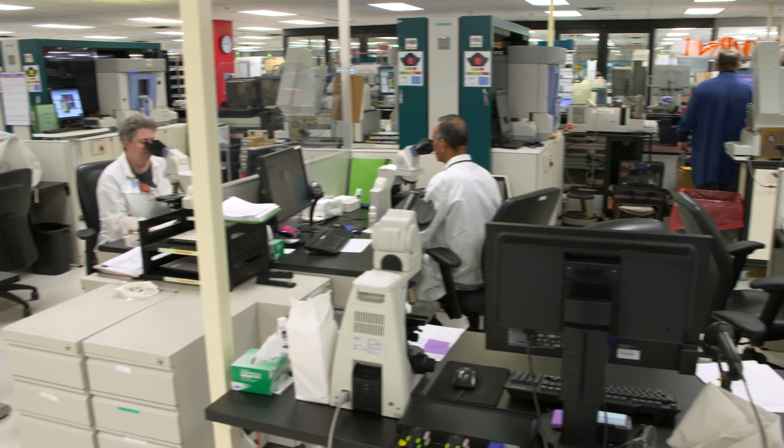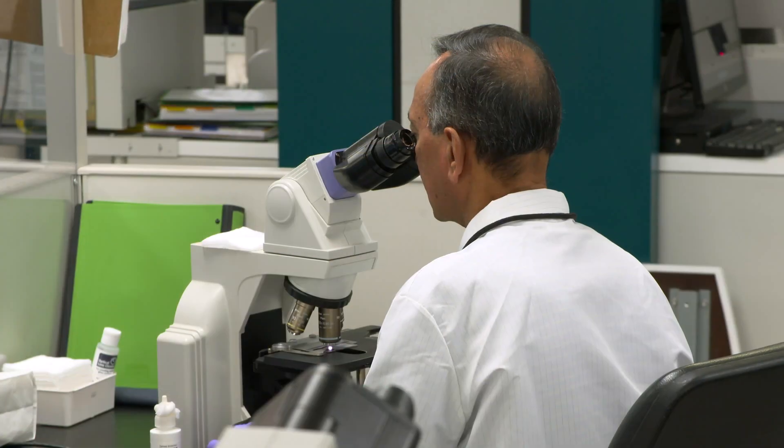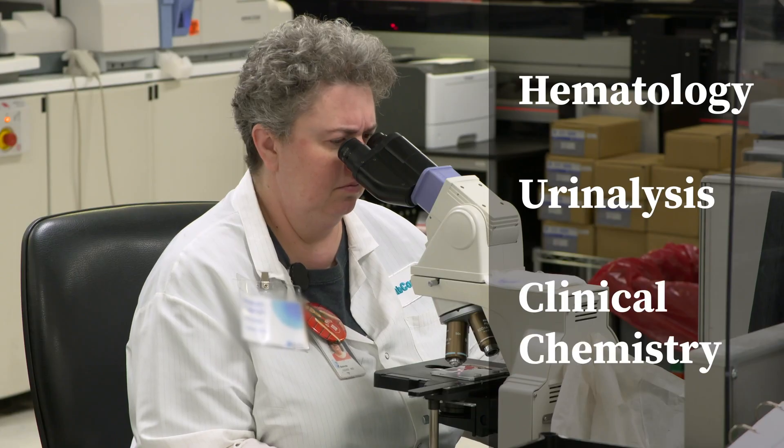Safety testing is conducted several times for each patient throughout a clinical trial. Safety testing includes hematology, urinalysis, and clinical chemistry disciplines.